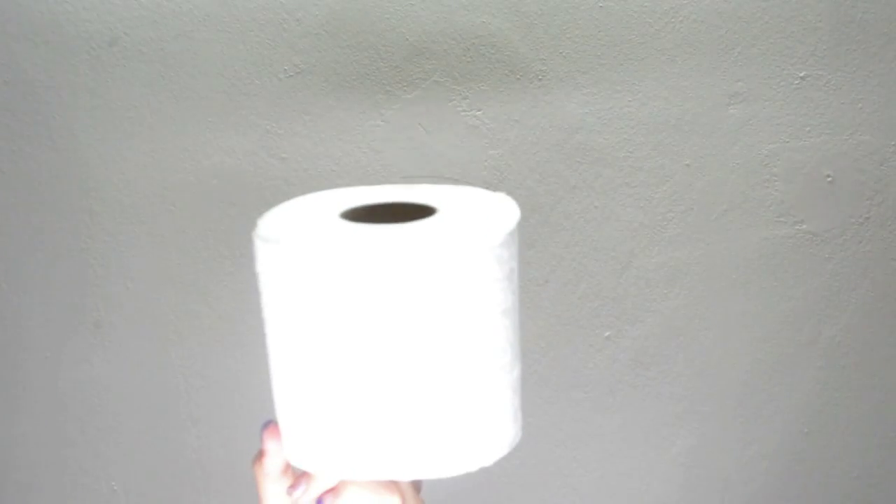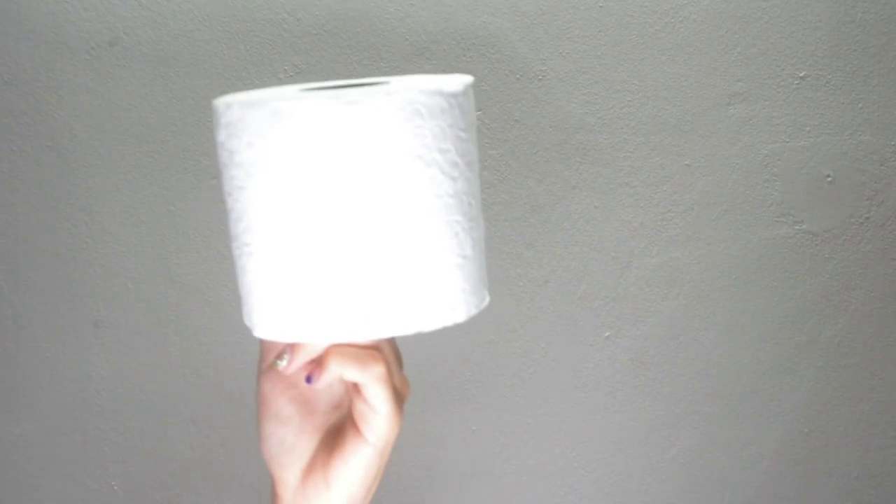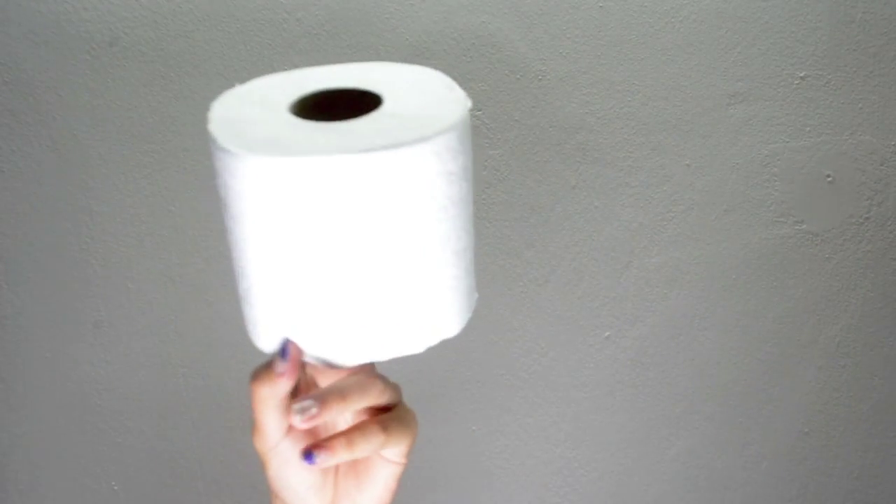When you think of the most indispensable item in your home, you may think of your laptop or your mobile phone. However, it is the toilet paper that you may not be able to live without. After all, it's not something you want to run out of at the wrong time. Many of us probably take this humble invention for granted.